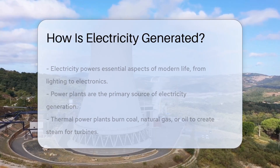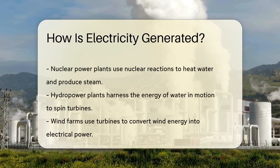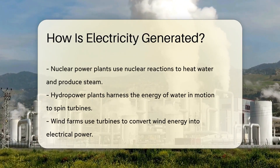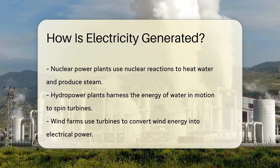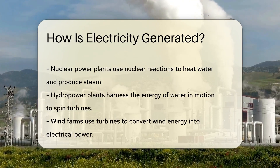First up, thermal power plants. These are the traditional powerhouses, burning coal, natural gas, or oil to create steam. This steam turns large turbines, which then generate electricity. Think of them as giant kettles with a purpose.